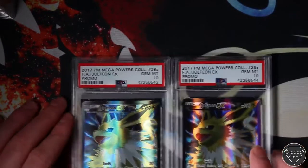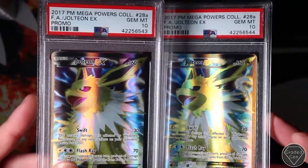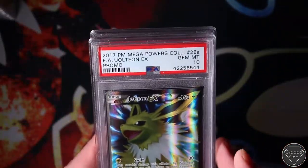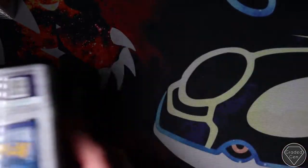Jolteons - two Gem Mint 10s. These are beautiful cards. I really love this Jolteon, it's got such good artwork and the texture on the card is also very cool. And that's another stack done.